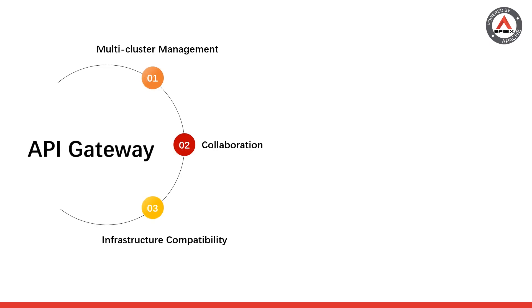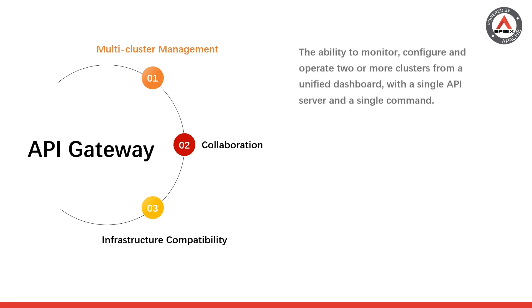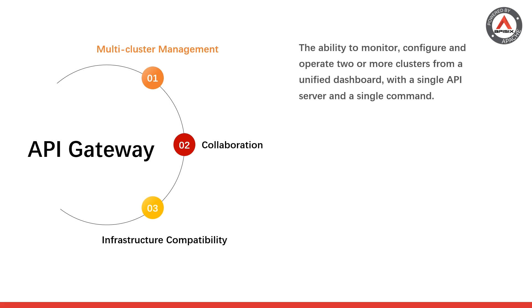First, you might want an API gateway with multi-cluster management capability. Multi-cluster management means having the ability to monitor, configure, and operate two or more clusters from a unified dashboard, with a single API server and a single command. The end result in many cases is the ability to orchestrate a single application across multiple clusters in a multi or hybrid cloud environment.